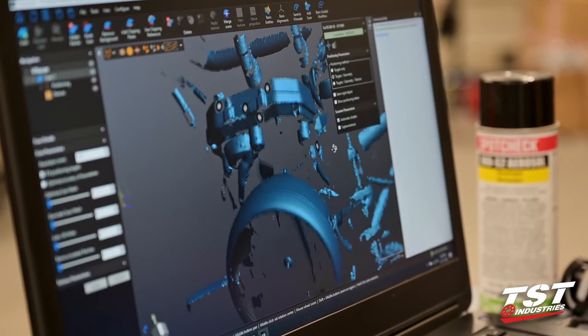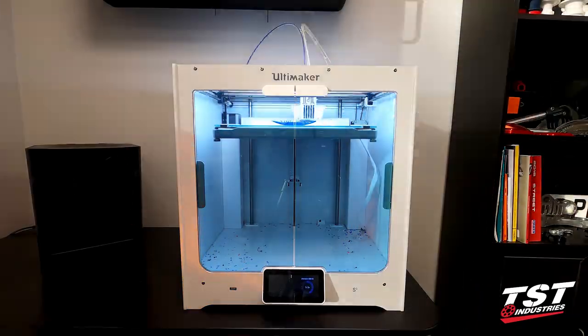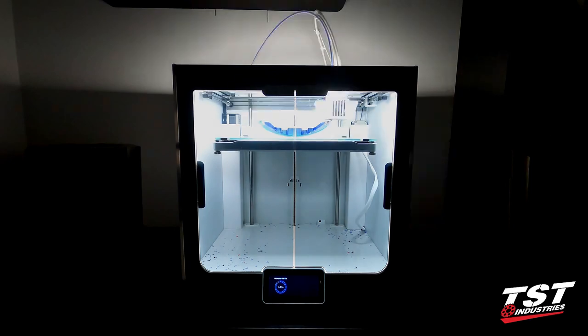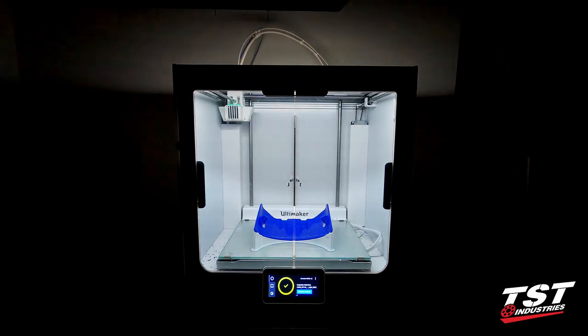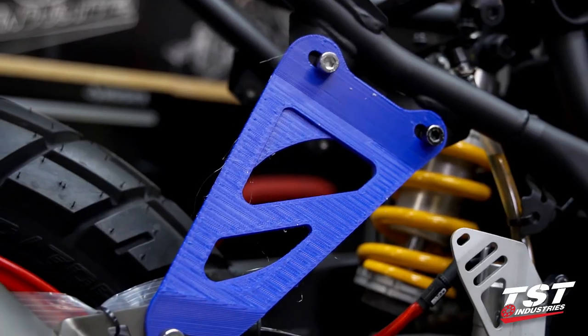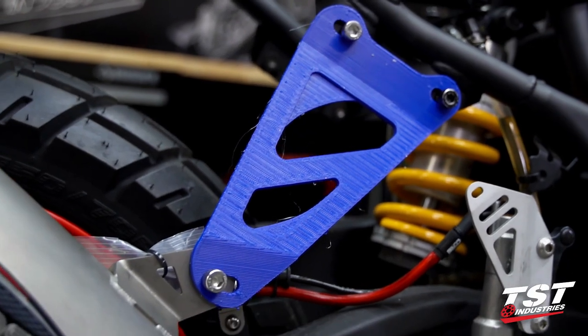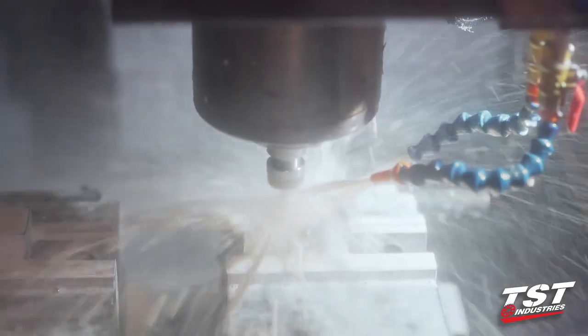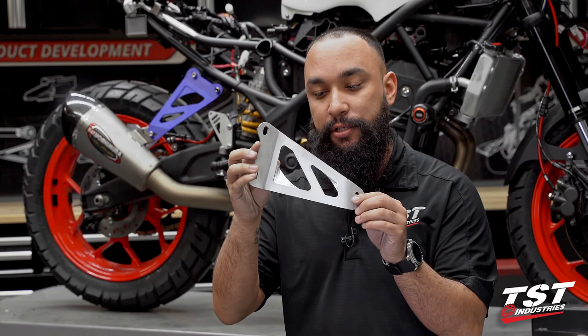We'll take scans of all of the corresponding areas we want to improve, and once we have those 3D scans imported we're able to start designing around Yamaha's predetermined mounting points. We can then take that initial design, print our first prototype, and make the necessary adjustments. Like this Yoshimura exhaust hanger behind me — that is a 3D printed prototype that we made plenty of revisions to. Once we reached a point we liked, we were able to take that 3D scan and all of the design files, import it into our CNC machine, and voila — we have a finished CNC machined, market-ready product.